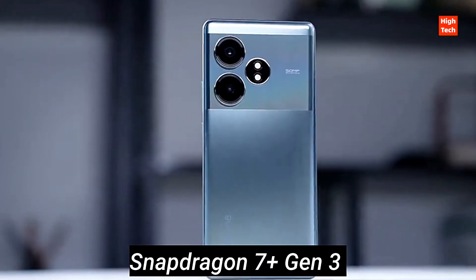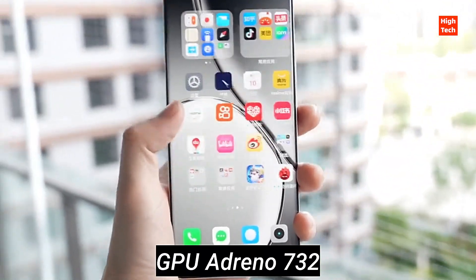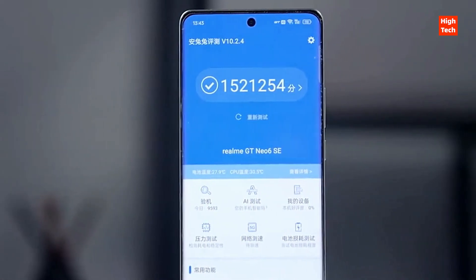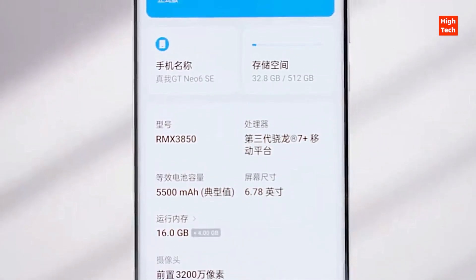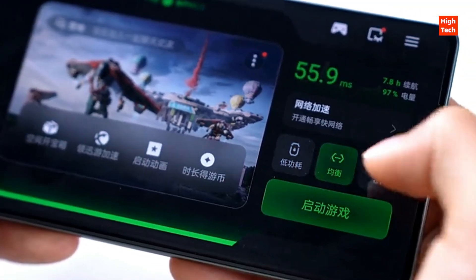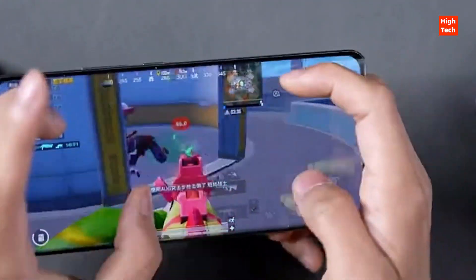The smartphone features the latest Snapdragon 7 Plus Gen 3 SoC. This is a new capable processor from Qualcomm and has fancy AI features. To keep the processor cool under load, Realme has integrated a heat dissipation system. The company has further added multiple gaming modes such as GT Mode 5.0, Geek Performance Panel 2.0, and also Burning Mode. These modes have different use cases and are specially designed for mobile gamers.